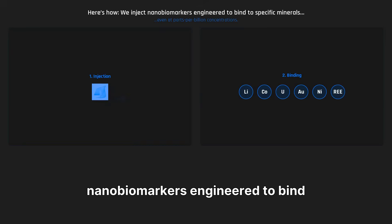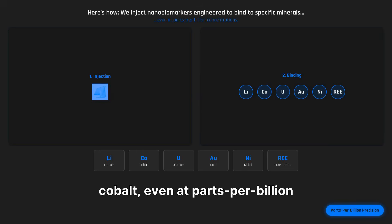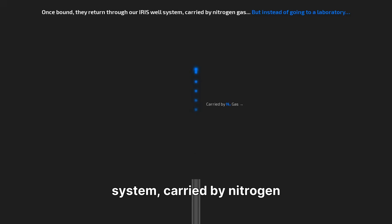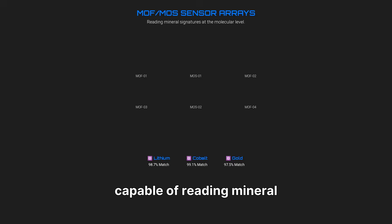Here's how we inject nanobiomarkers engineered to bind to specific minerals, from lithium brines to hard rock cobalt, even at parts per billion concentrations. Once bound, they return through our IRIS well system, carried by nitrogen gas — going directly into our MF/MS sensor arrays.